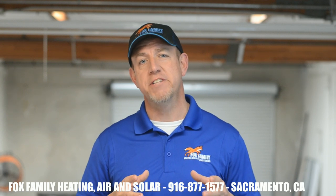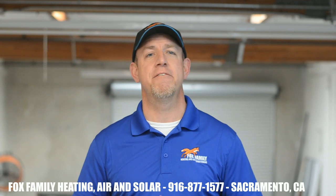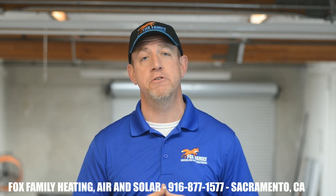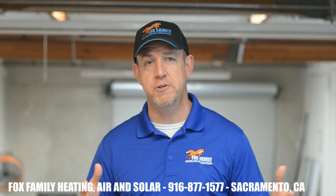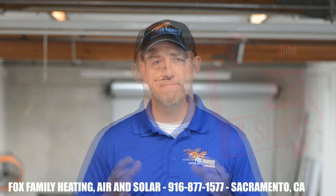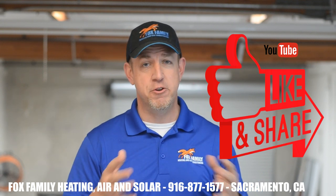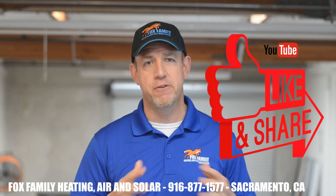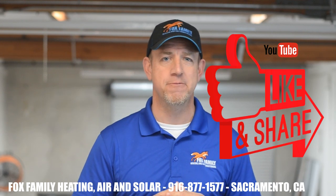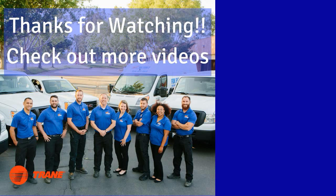Hopefully this has helped you gain a little bit of understanding about the process of solar energy production. If you are interested in having Fox Family come out to give you a quote on your solar project, just give us a call or text us at 916-877-1577. If this is your first time watching our channel, please click subscribe down here to the bottom right, and click that little bell next to it to be notified of all of our videos as they come out. Thanks so much for watching — you're watching Fox Family Heating and Air Conditioning. Don't forget to subscribe and check out more of our videos by clicking on the right side of the screen.